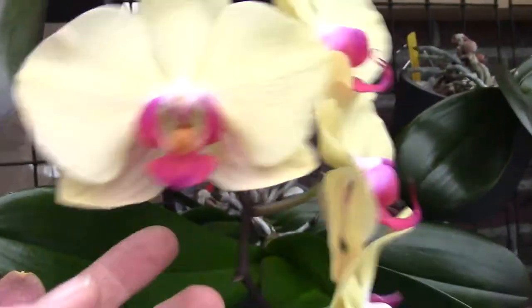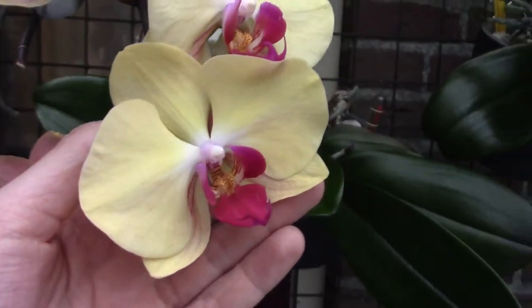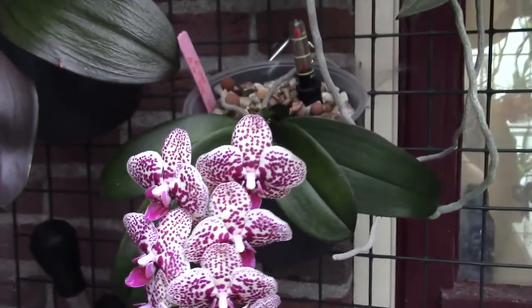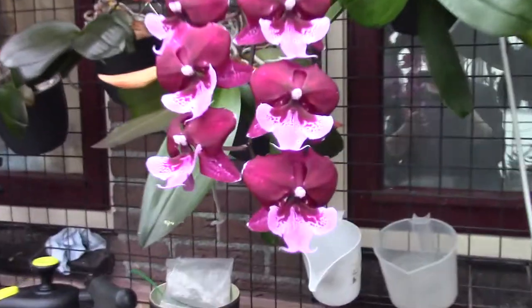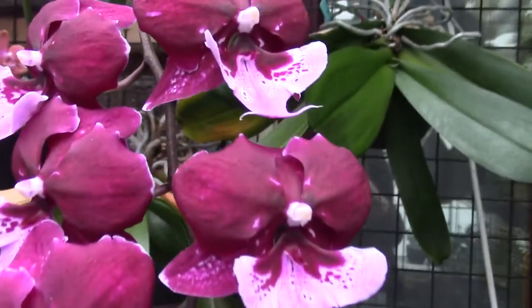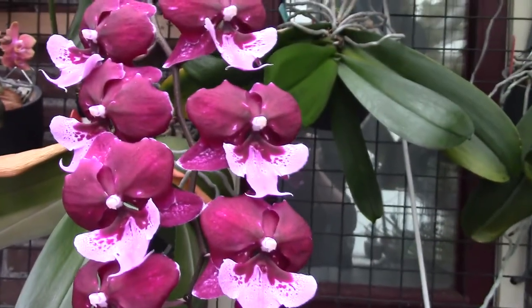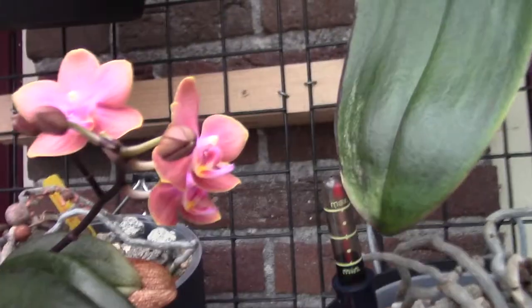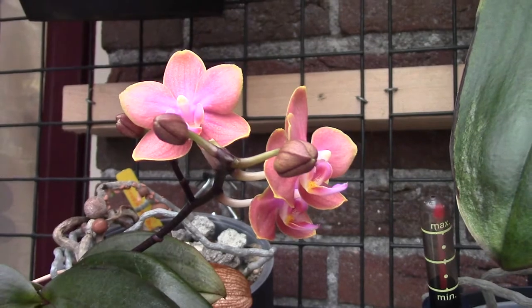A beautiful yellow hybrid with purple and pink in the lip. I also forgot this one — it's a mini veil with beautiful speckled blooms and a beautiful cluster. Then we move around the table and we have the Hot Kiss — finally opening up — something Hot Kiss — with a beautiful spike and colors I really enjoy. Then we have another no-id, which is fragrant as well.